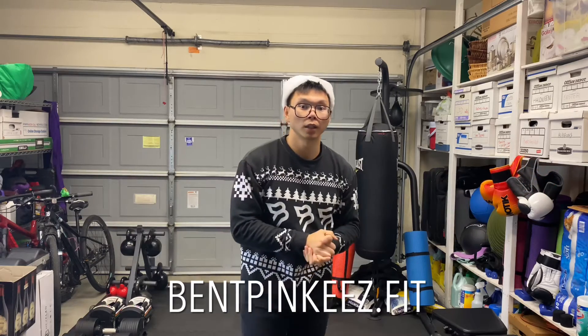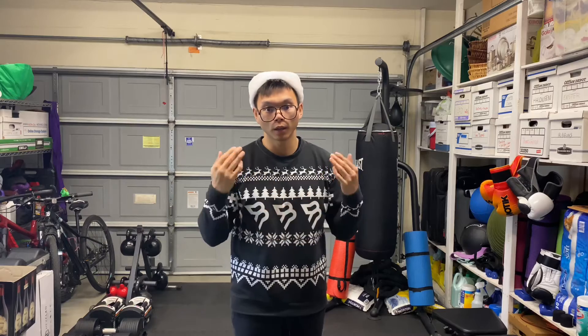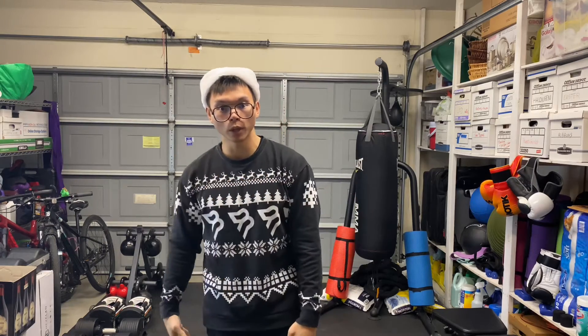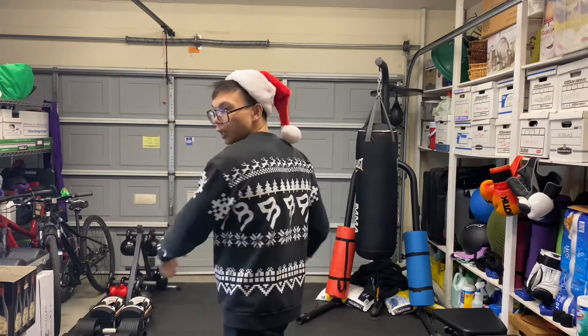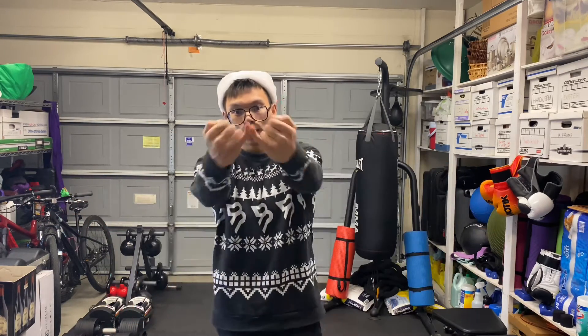And that's a little of what's on the website and the new drop of the Christmas sweaters. Happy holidays, enjoy. Bent Pinkies out.